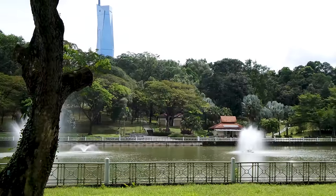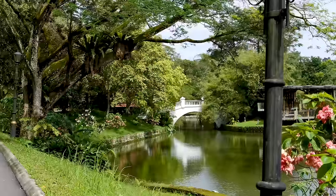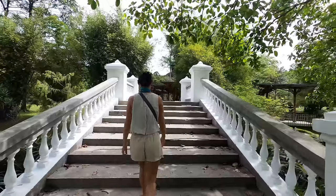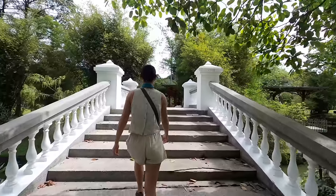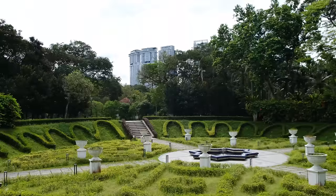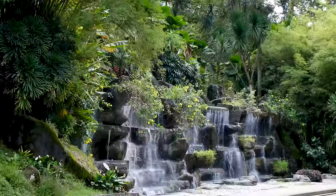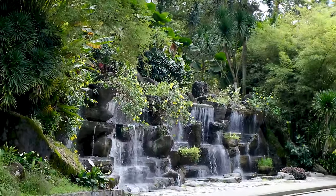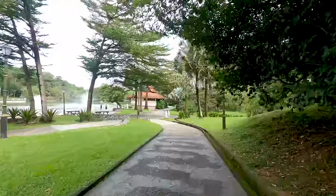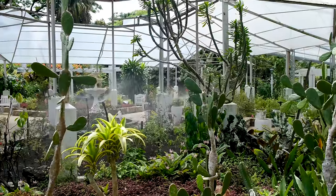Every major city has a green space nestled among the hustle and bustle. Perdana Botanical Gardens is Kuala Lumpur's answer — a free-to-visit, colonial-era park that stretches over 226 acres. Walking trails, flower exhibits, a nice lake and many individual garden areas make up the serene nature park. It's the perfect place to go for a long walk and some exercise. We recommend visiting in the morning when the weather is cooler, and don't forget the orchid garden.